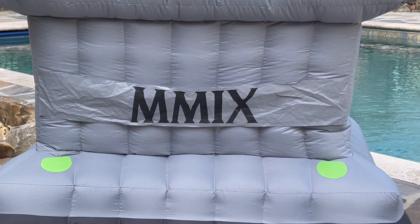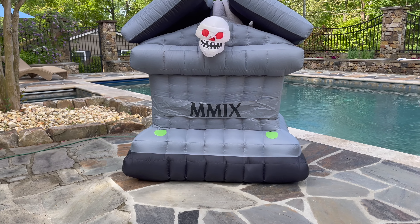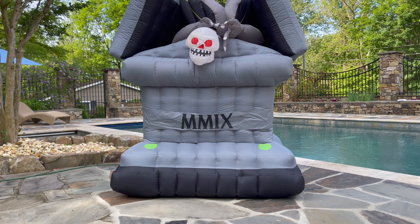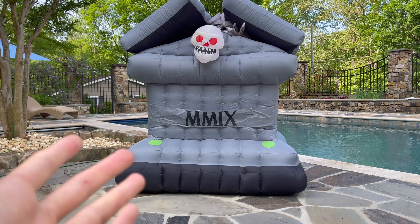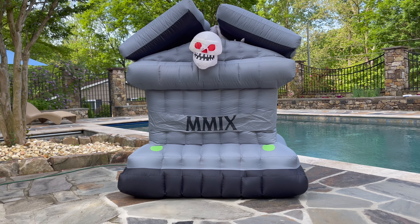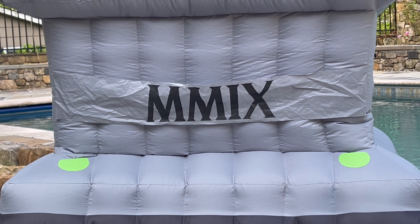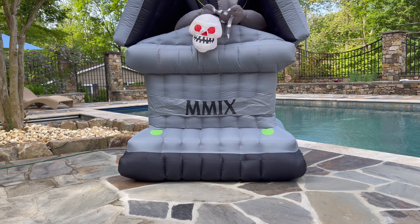Starting off with some specifics — the epitaph. That is MMIX right there, which means 2009 in Roman numerals: M being 1,000, another M being 2,000, and then the I before the X subtracts 1 from 10, giving you 9. That's a little Easter egg Jimmy threw in. However, when you look at the promotional images, you'll see it says MMVIII, which would be 2008. Usually Jimmy runs about a year ahead — so at this point, May 2023, they could be finalizing some 2024 designs. They had this inflatable ready in 2008, but since it was coming out in 2009 they had to change the epitaph. That is probably my favorite feature.